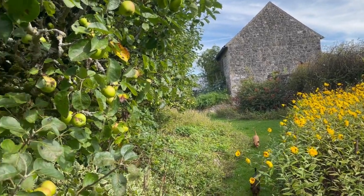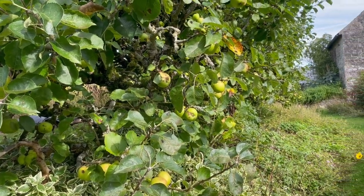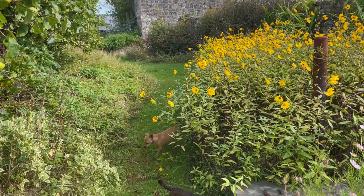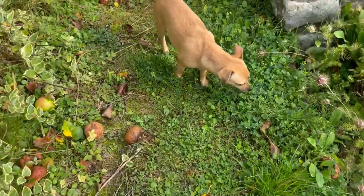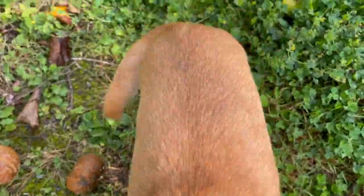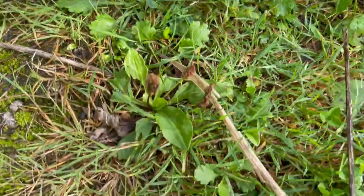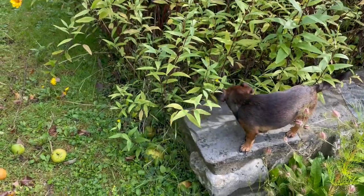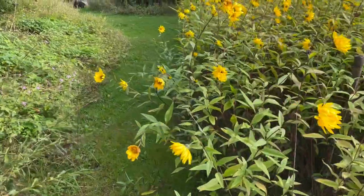Walking back this way, on my left is our huge espalier apple tree — a cooker apple — and on the right is the perennial sunflower. Down here is where we have mowed for years and years. As you can see, we have yellow clover, plantain, and daisies. So a lawn doesn't have to be grass — you can mow wildflowers.